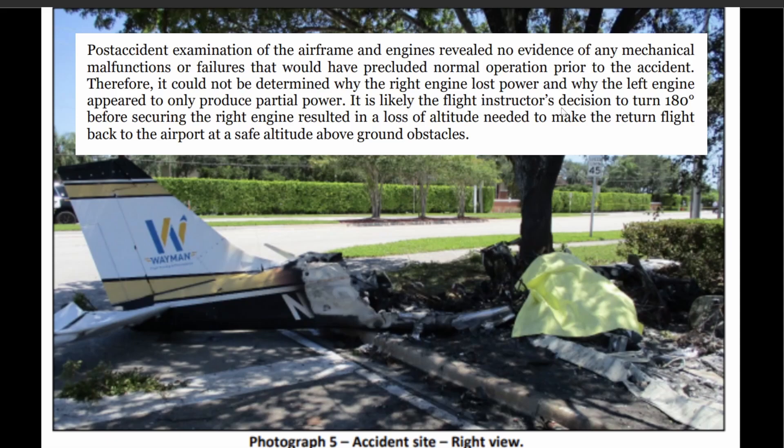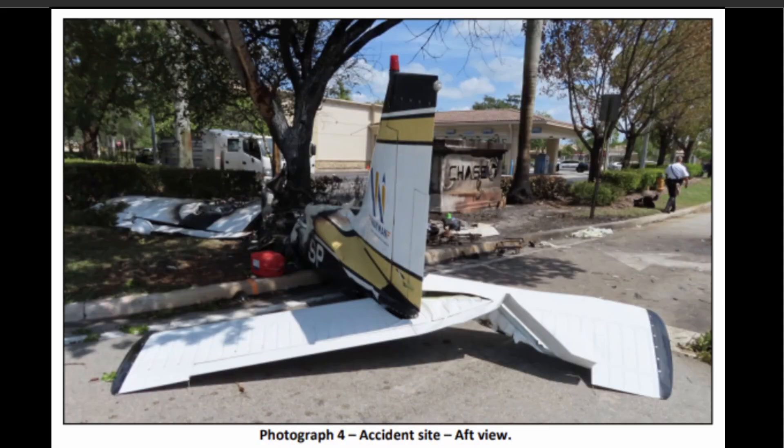It is likely the flight instructor's decision to do a 180 before securing the right engine resulted in a loss of altitude needed to make the right turn back to the airport at a safe altitude. My question to you pilots is: what altitude or factors makes a pilot confident to make that 180-degree turn back to the airport? Because I feel like many times it's a fatal mistake.